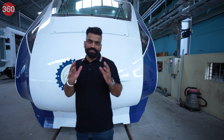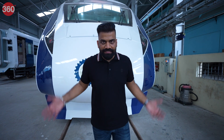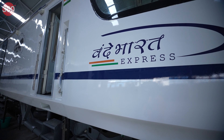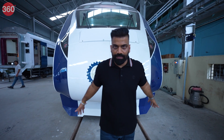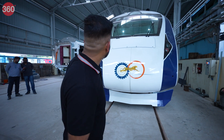This is something rarely doable — we can stand right in front of a train here at the ICF and experience the scale. The scale of Vande Bharat — the iconic Vande Bharat — and how futuristic it is. India's own semi-high-speed train with all advanced features — definitely an engineering marvel right from our own country.